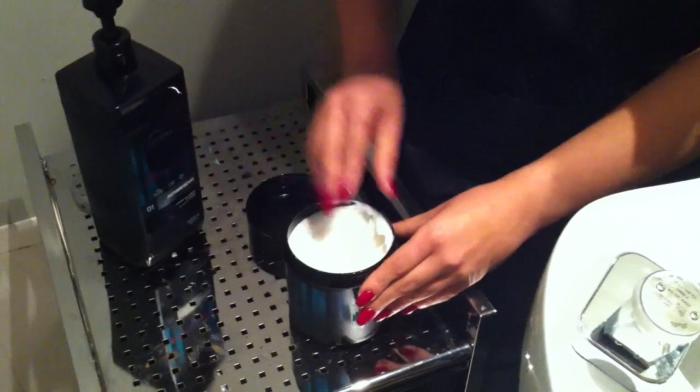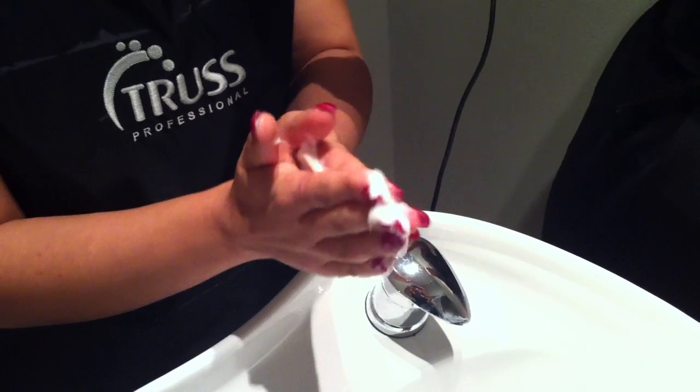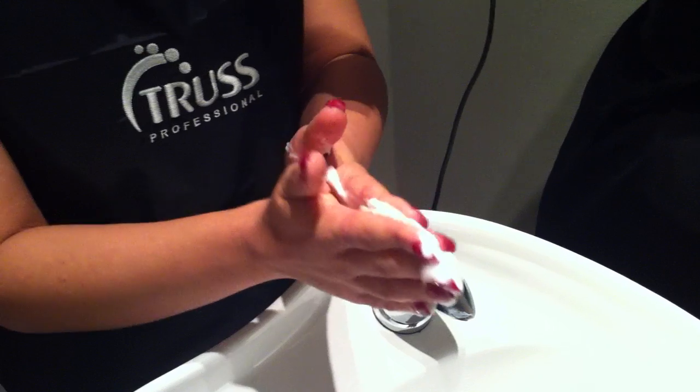All right, so what you do is just open this and get a decent amount of the Net Mask. So you emulsify in your hands — that is correct. In order for the fibers to be activated, you need to do this motion right here.